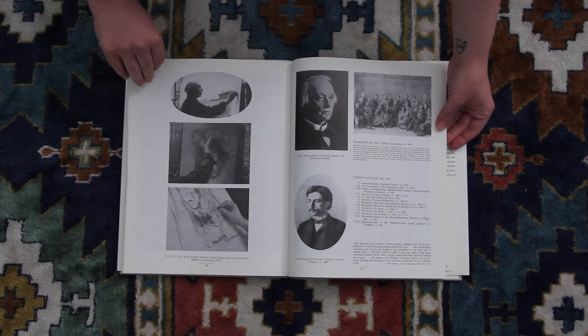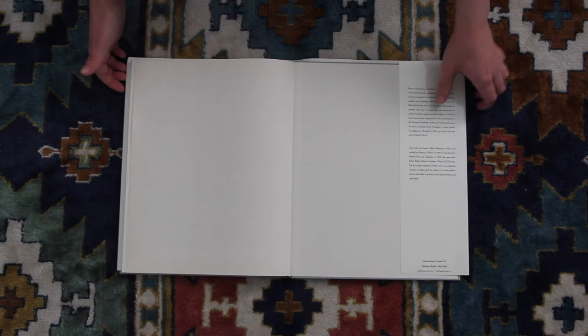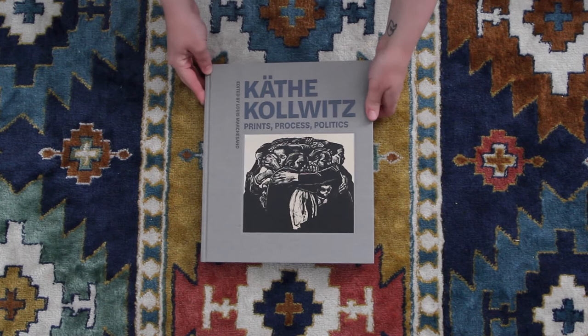She's considered a German Expressionist. And there we go — last images, and then there are photos of her working. So that's the end of that book. So this is the second book we're going to look at on Käthe Kollwitz, and I want to talk a bit more about her for this book.